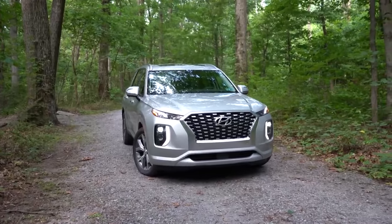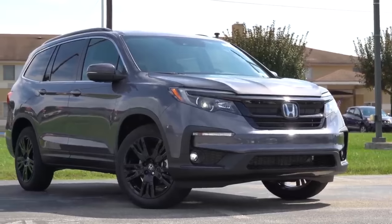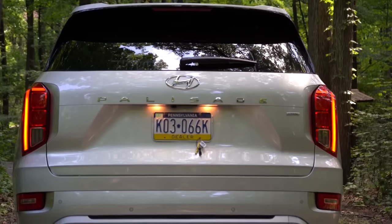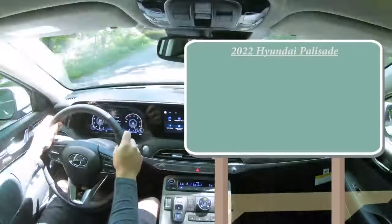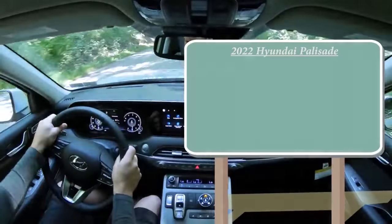So having said that, let's go ahead and get started. For my number 10 comparison, it is going to be simply the price. The 2022 Hyundai Palisade is going to start at $33,150.